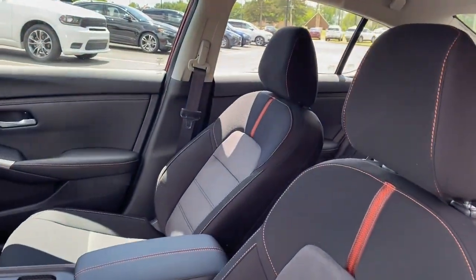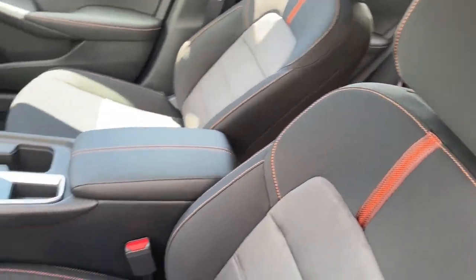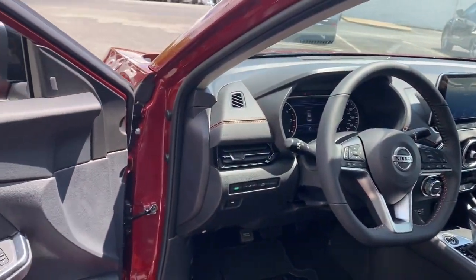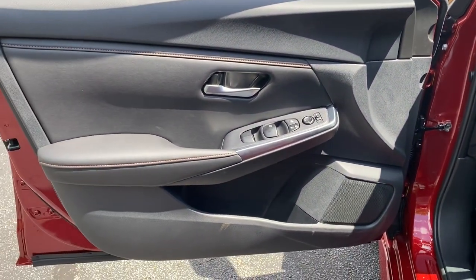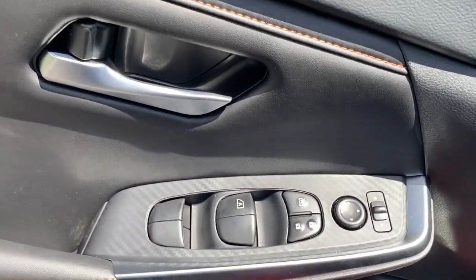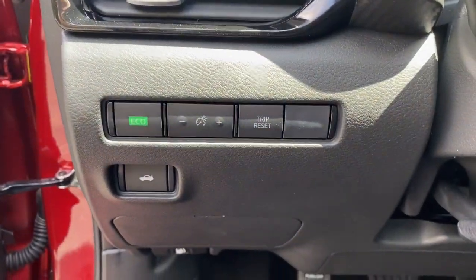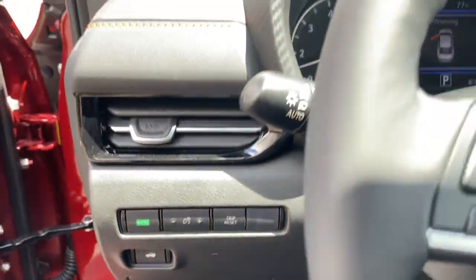These are just some of the great options this vehicle comes with: Apple CarPlay and/or Android Auto, pre-collision system, touchscreen infotainment system, lane keeping assist, fog lamps, Bluetooth connection, engine immobilizer, rear parking aid, climate control, and brake assist.